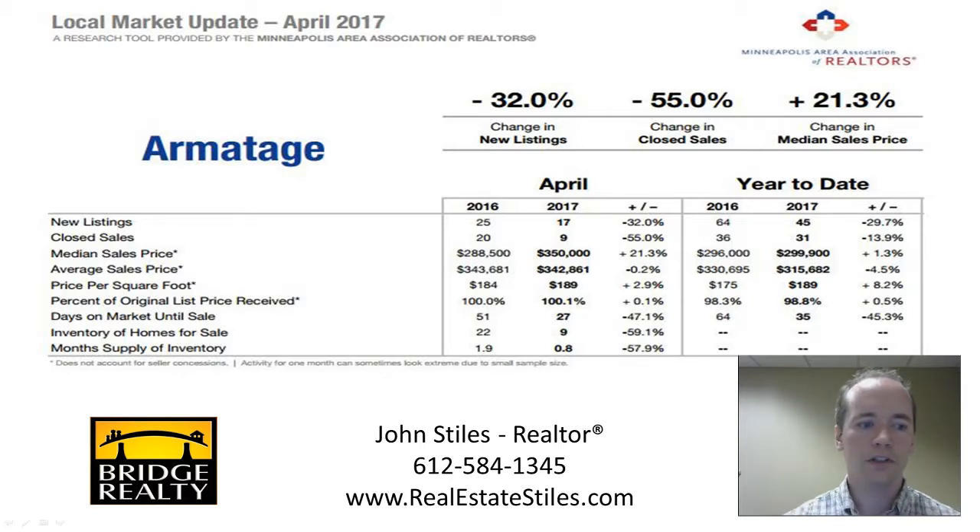Looking at the inventory of homes for sale, that number is nine — so of the 17 new listings, nine are remaining. That's related to the month supply of inventory, which is down to 0.8. In a balanced market, you'd expect about five to six months of inventory. Right now we're at 0.8 months, which is very significant and shows just how strong of a seller's market we are currently in.